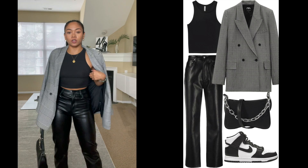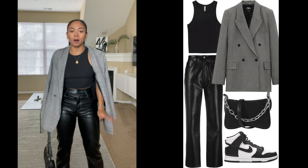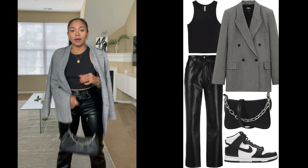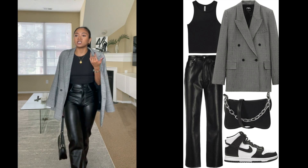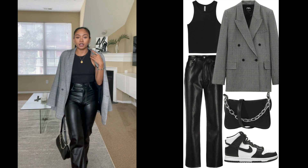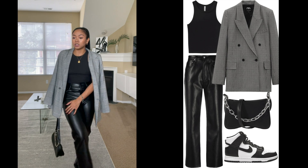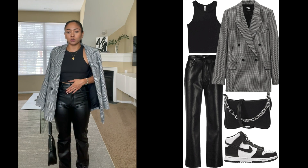This is the fourth outfit. I have the same tank top — I just changed the bottoms, the outerwear, and added a new handbag. Underneath I have black leather pants, definitely a must-have. They come in brown and green too, and brown is really trendy right now, but I'm sticking with black because I feel like I'll get a lot of use out of it.